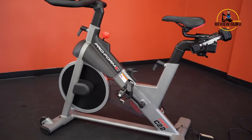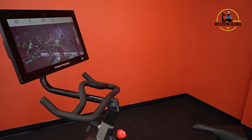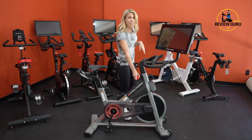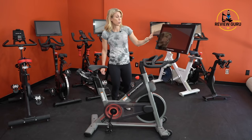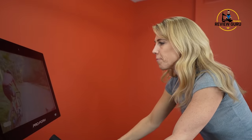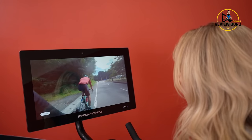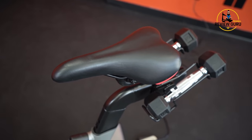Coming in at number three is the ProForm Pro 22, updated in 2021 with a 22-inch touchscreen. All functionality is completely integrated into the touchscreen — no extra buttons to worry about. The knob here is only a brake to slow the flywheel; you adjust resistance levels right on the screen. It comes with iFit free for the first year and includes both indoor and outdoor rides. The resistance is automated with the bike, so as you ride along a route, the resistance increases or decreases depending on the difficulty of that route. It also includes weights stored behind the saddle so you can reach them without them being in your way.